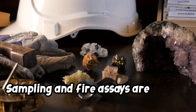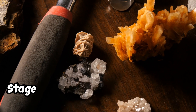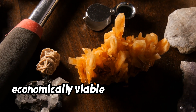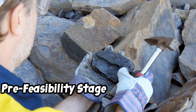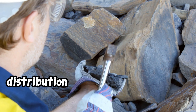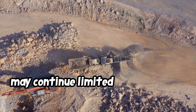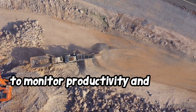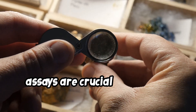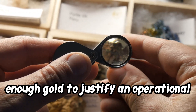Sampling and fire assays are typically conducted at various stages of the prospecting and mining process. At the exploration stage, before any major investment, initial sampling is performed to determine if gold is present in economically viable concentrations. At the pre-feasibility stage, once initial signs are positive, more systematic sampling and fire assays are conducted to map out deposit distribution and estimate potential yields. During ongoing operations, some small operations may continue limited sampling and assays to monitor productivity and adapt mining plans as gold concentrations fluctuate. For small-scale miners, assays are crucial during the exploration and pre-feasibility stages, as they determine if the claim holds enough gold to justify an operational investment.